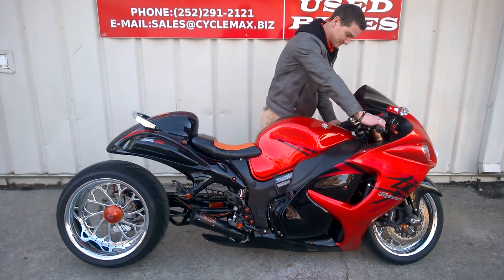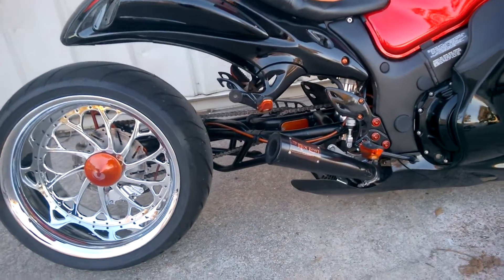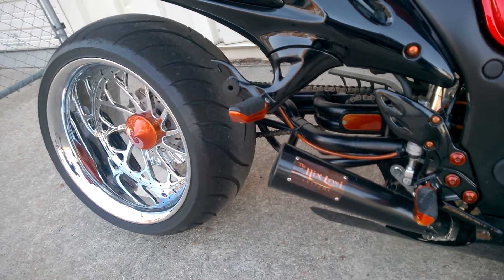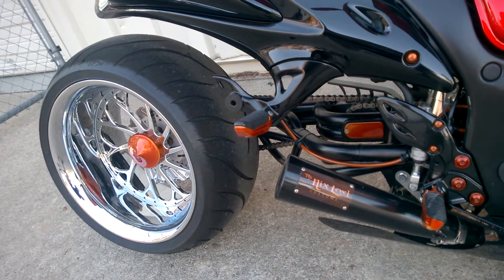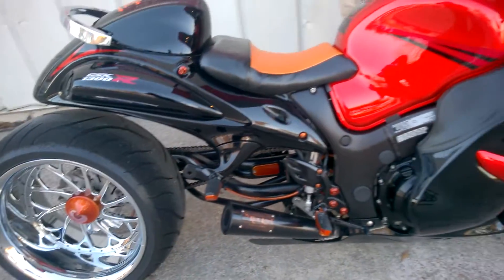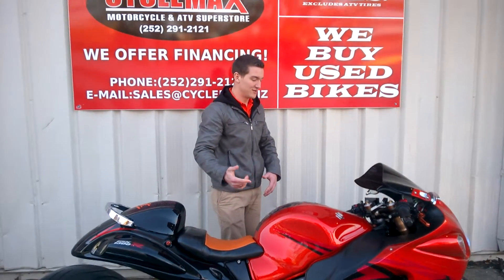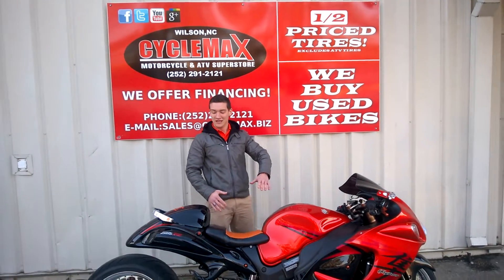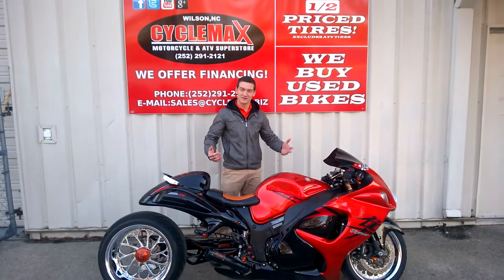I will let you take a listen to it. Come and see CycleMax. This isn't a bike you want to pass up. If you're thinking about getting into any bike, if you want an awesome bike that's going to set you aside, this is it. Come see us.